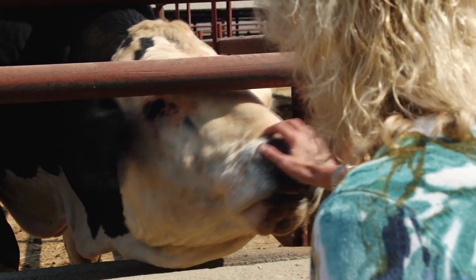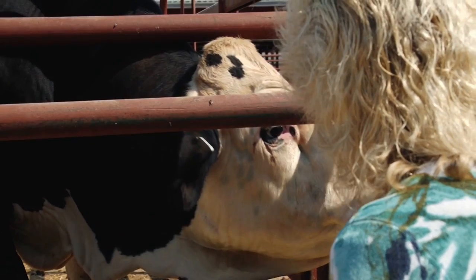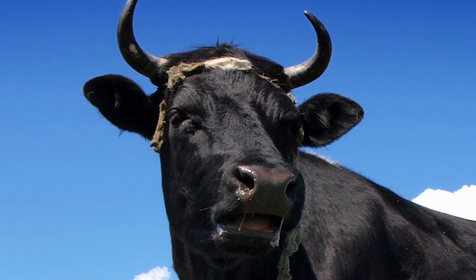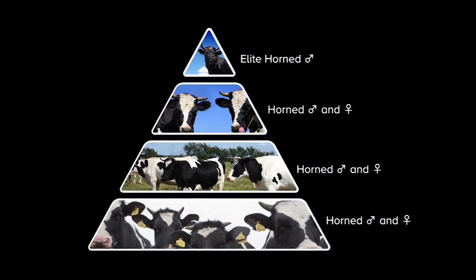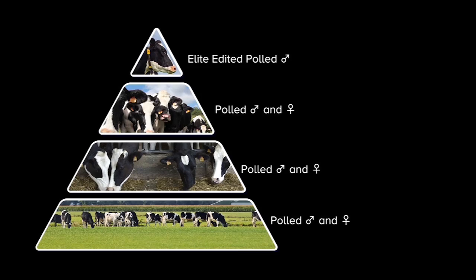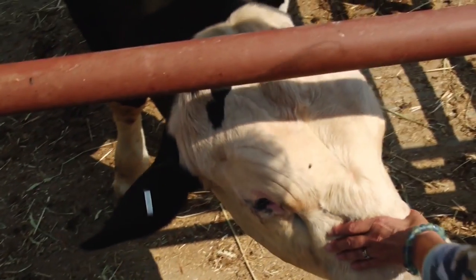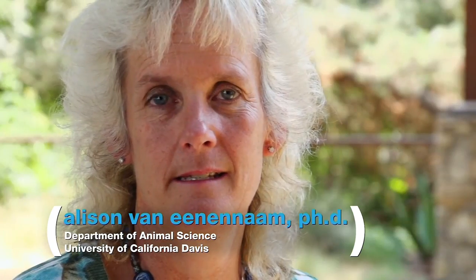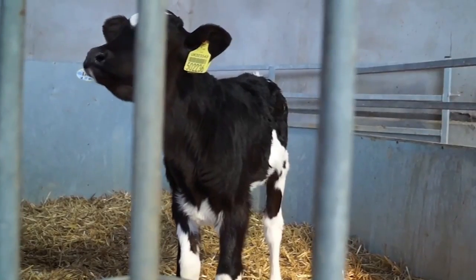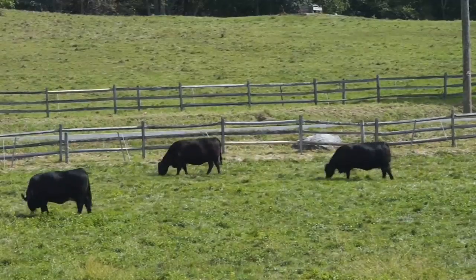Dr. Van Eenennaam and her team at UC Davis are currently working on editing embryos in a similar manner, but it may be a while before bulls like these are ready for prime time. They're prototype animals — not from an elite genetics line, more an experimental proof of concept. The most elite animals sit at the top of the breeding pyramid; if you edited an elite Holstein, all of his daughters would inherit that change, allowing rapid improvements in a production system. However, how soon this technology might reach agricultural breeding programs is 90% dependent on regulations and only 10% dependent on scientists. An overly arduous 20-year timeframe to bring it to market would make it cost-prohibitive.